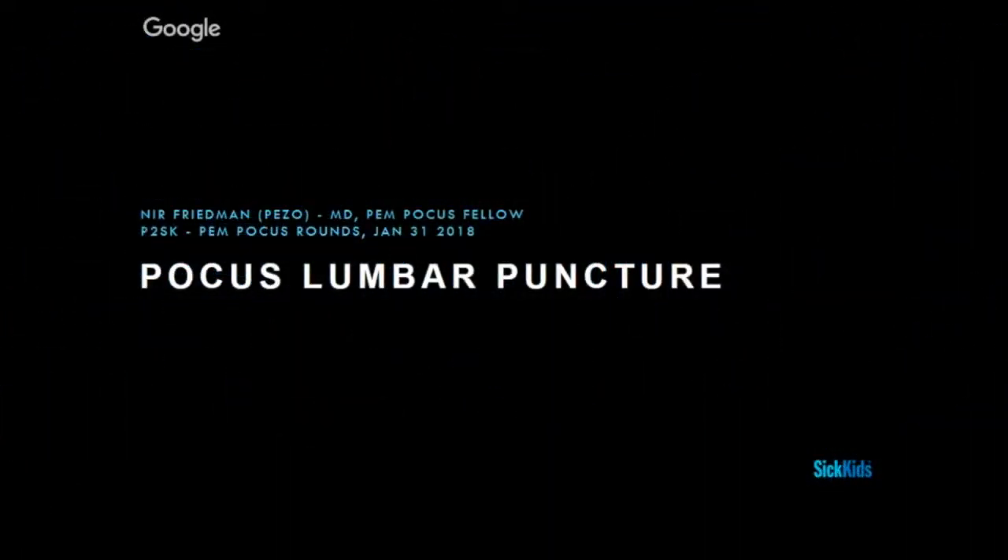Hi, good morning everyone. I'm Nir, aka Pezzo, one of the Point of Care fellows. Today we're going to speak about Point of Care for Lumbar Puncture. I don't have any disclosures, but I have two confessions to make.